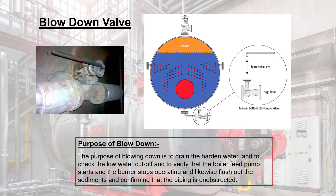Blow-down valve: the purpose of blowing down is to drain hardened water and check the low water cutoff, verify that the boiler feed pump starts and the burner stops operating, and likewise flush out sediments and confirm that the piping is unobstructed.